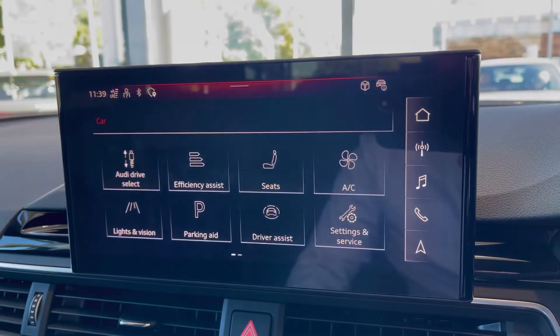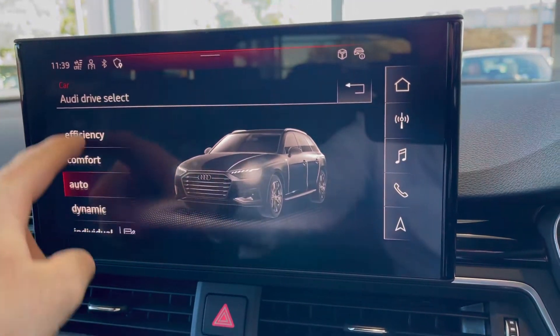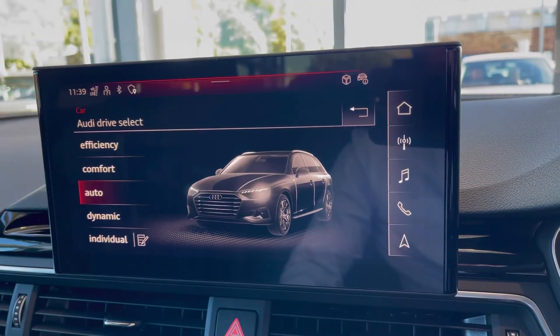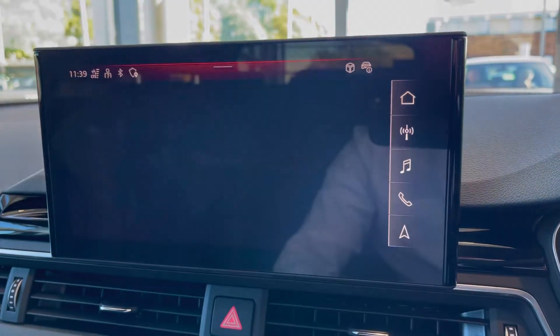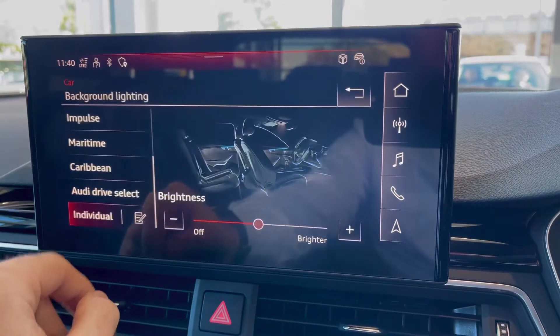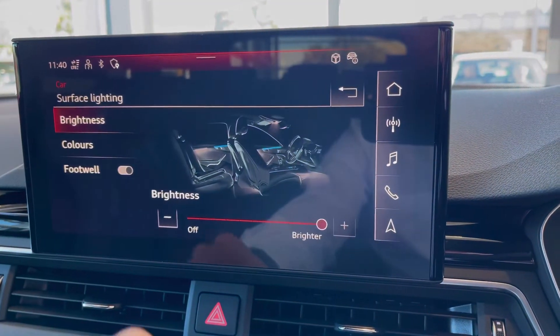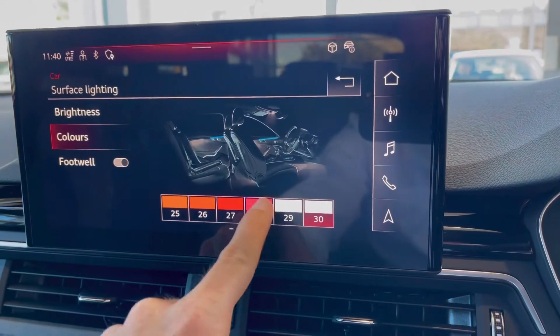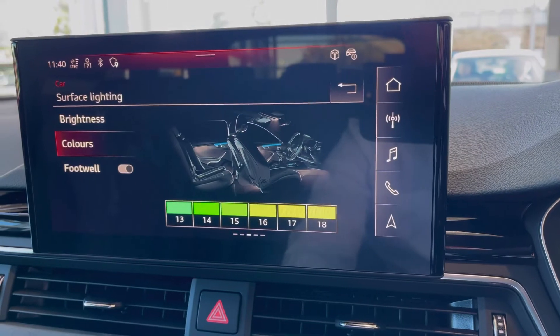As we head into the car settings, you can really start to customise your driving experience thanks to the Audi Drive Select, where you can select from efficiency, comfort, auto, or my personal favourite, dynamic. As part of this car's comfort and sound pack, you do also get the LED Extended Interior Lighting Pack, which lets you customise the interior, giving it a more vibrant and uplifting feel. There's over 30 colours to choose from, so you'll have plenty of options when it comes to customisation.